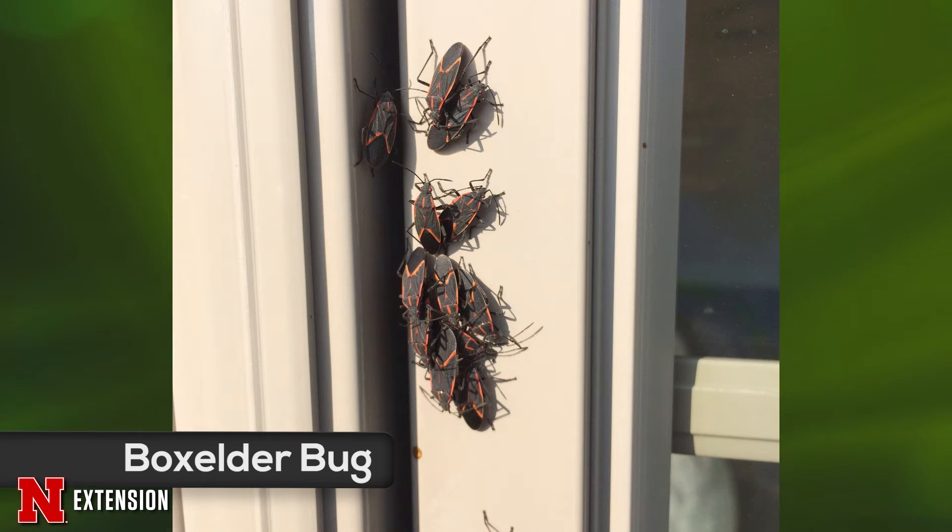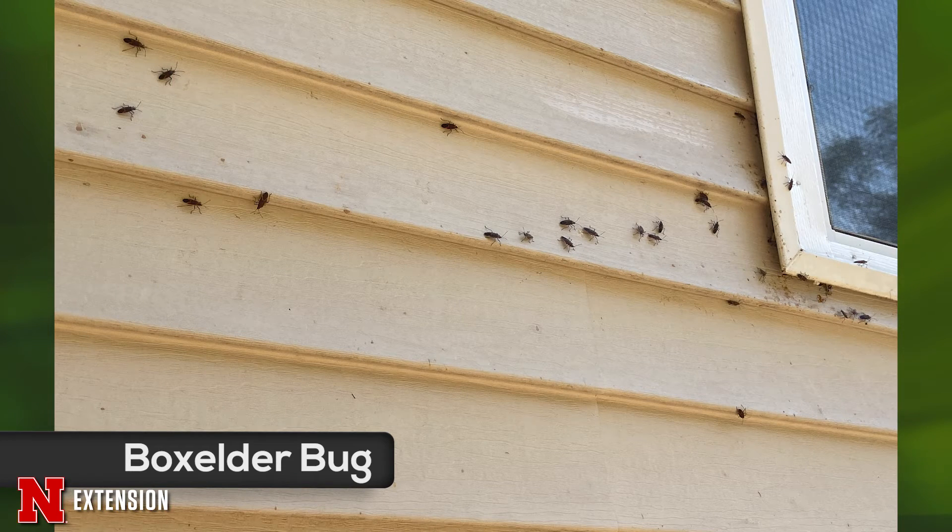What you can do during the fall when you see this happening is hose them down with a spray of water. If you've got insecticide as an exterior perimeter treatment, you can use that if it's labeled for those bugs, or you can call a pest control company. But timing is what is essential there.